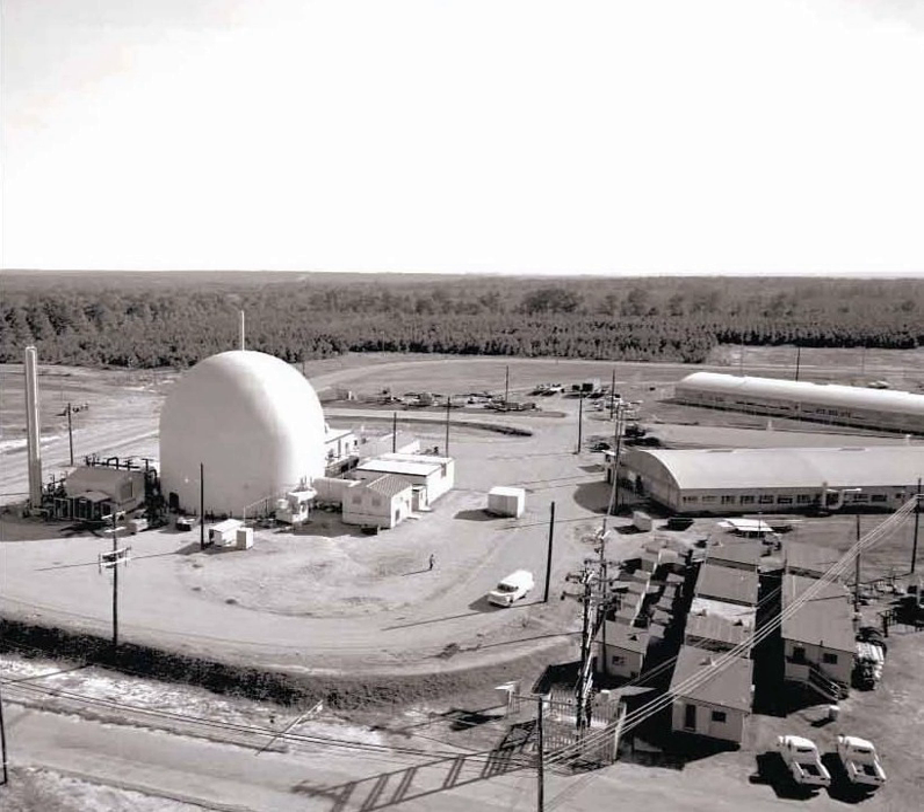Heavy Water Components Test Reactor was an experimental nuclear reactor at the Savannah River site in Aiken County, South Carolina. It was commonly called HWCTR. It was constructed in 1958, starting in a temporary construction area which is now called B Area. This is near the intersection of SRS Roads 2 and C. It is identified as Building 770U.